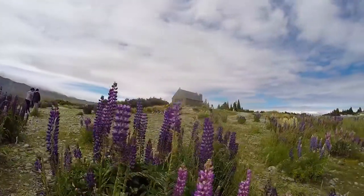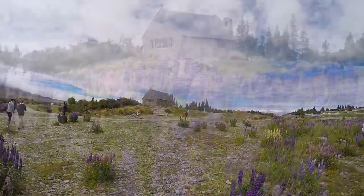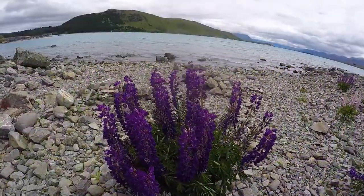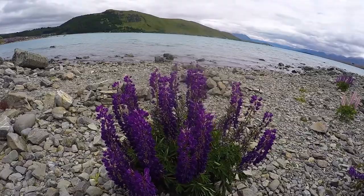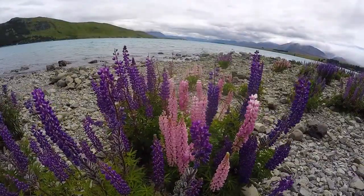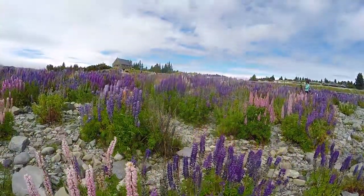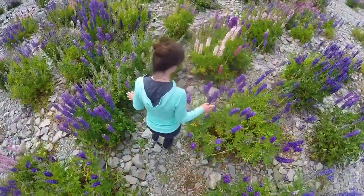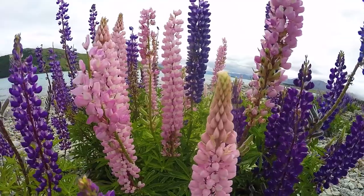It's unsurprising that this is a top tourist hotspot in New Zealand. The whole place looks absolutely stunning with these beautiful purple flowers, this really quaint little historic church looking out onto the blue waters of Lake Tekapo, and right in the backdrop we can see the Southern Alps as well. This is really a special place to be.